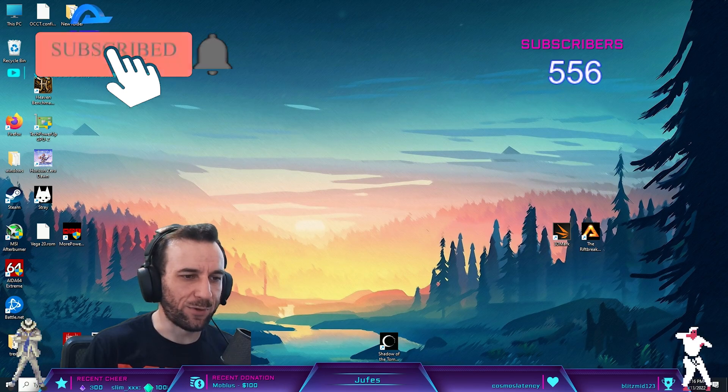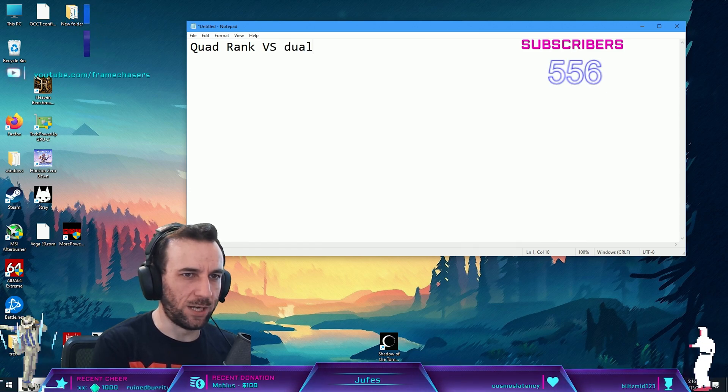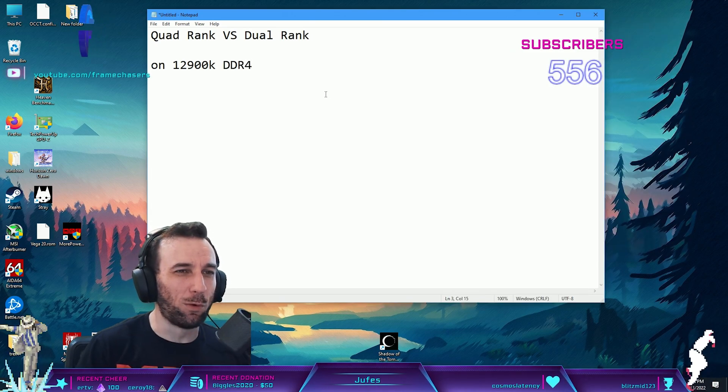We're going to be doing quad rank versus dual rank in 12900K DDR4. Quad rank versus dual rank.